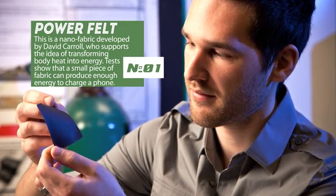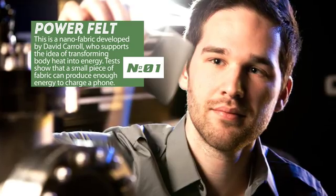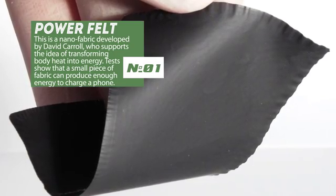PowerFault is a fabric developed by David Carroll who supports the idea of creating energy with human body heat. Early tests show that even a small piece of fabric can produce enough energy to fully charge a mobile phone using only the body heat.